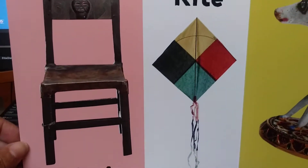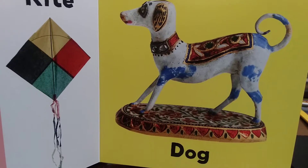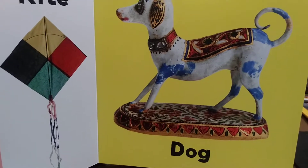Chair. Can I sit on the chair? Chair. Dog. Dog.